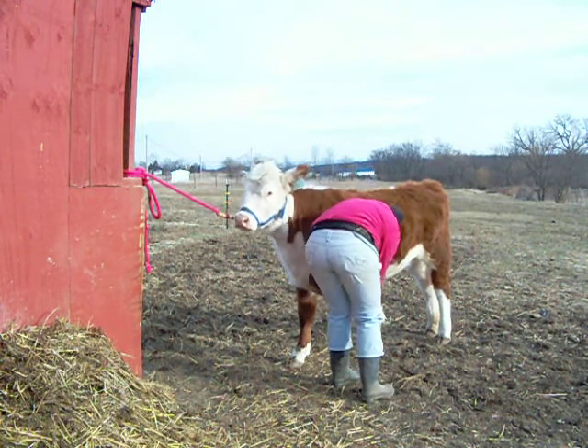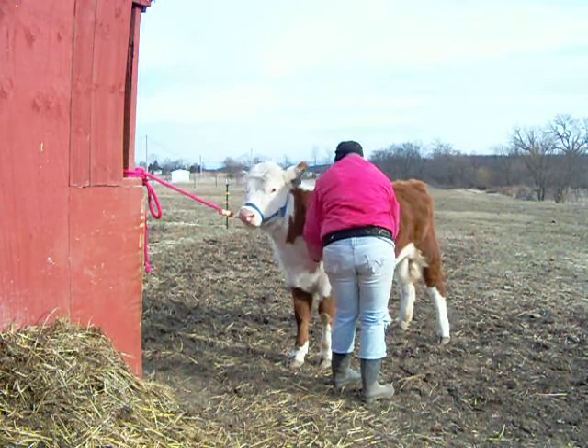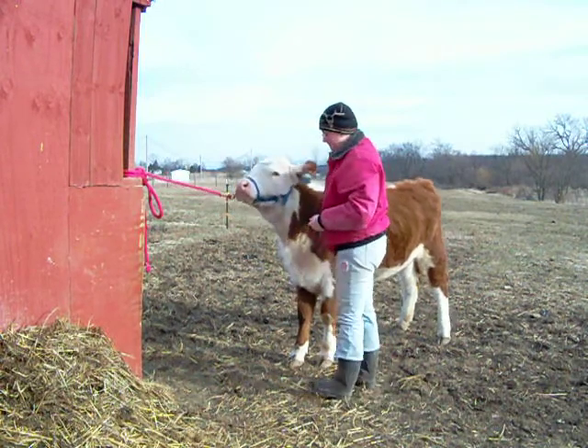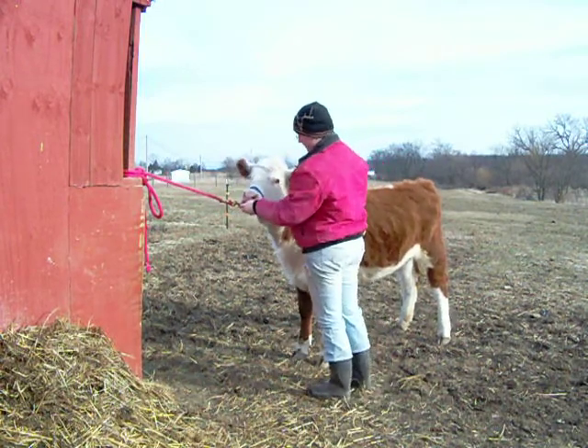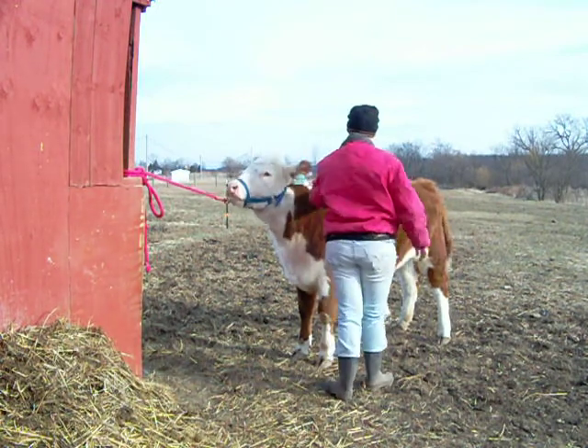Lift, hold, hold, down. Good girl. Cute. Good girl.